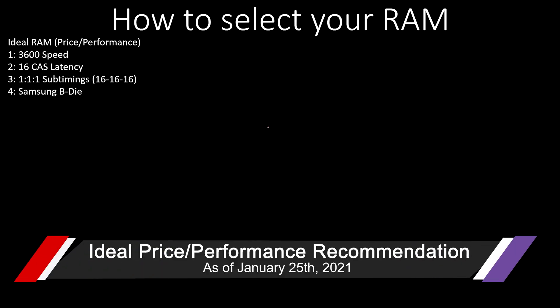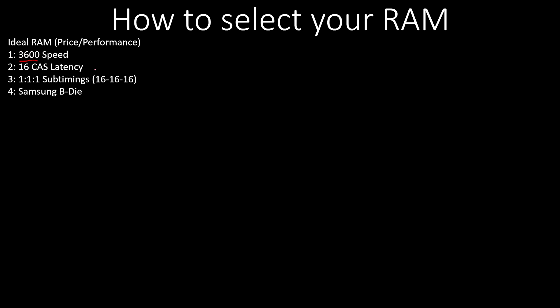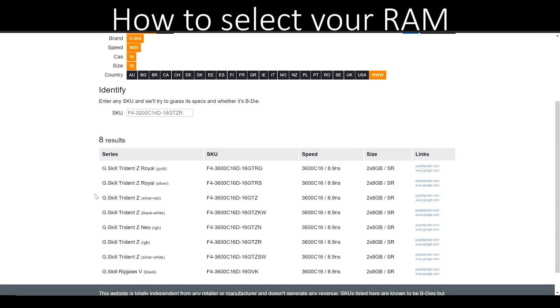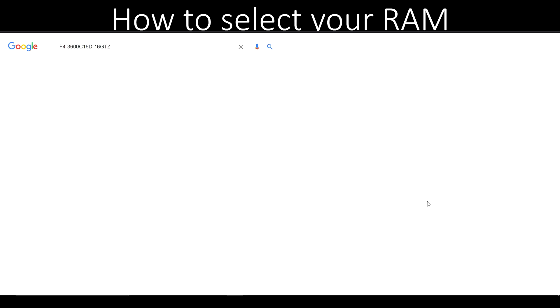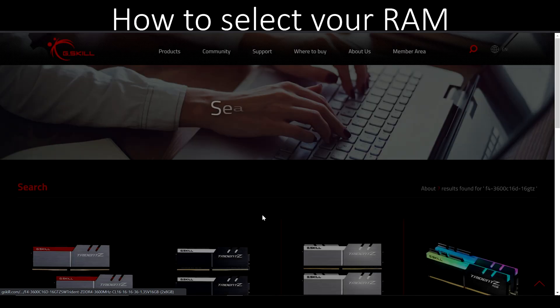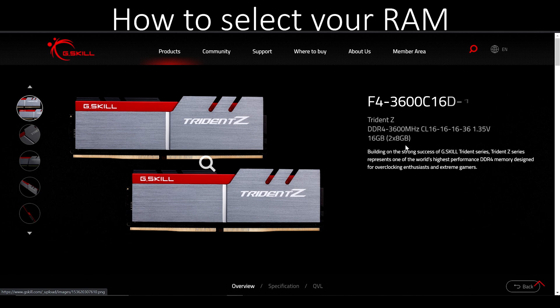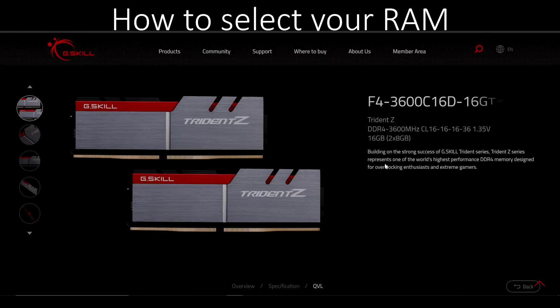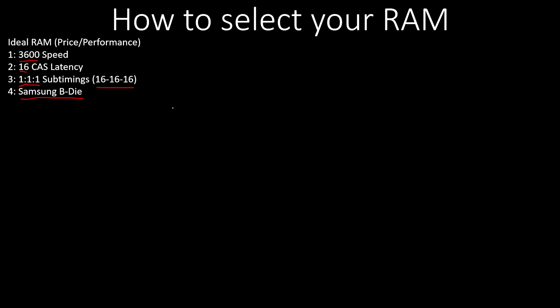The ideal RAM spec today, as identified by Gamers Nexus and several other tests in a price-to-performance ratio, is 3600 for speed, CAS 16 latency, a 1:1:1 sub-timing ratio — those are the numbers with the dashes — and targeting Samsung B-Die. That previous website will help you identify all memory kits with this specific type of RAM. Samsung B-Die is special because it's excellent for overclocking — it can handle a lot of extra voltage — but it also ensures good quality even if you're not interested in overclocking. It's worth paying for that assurance.